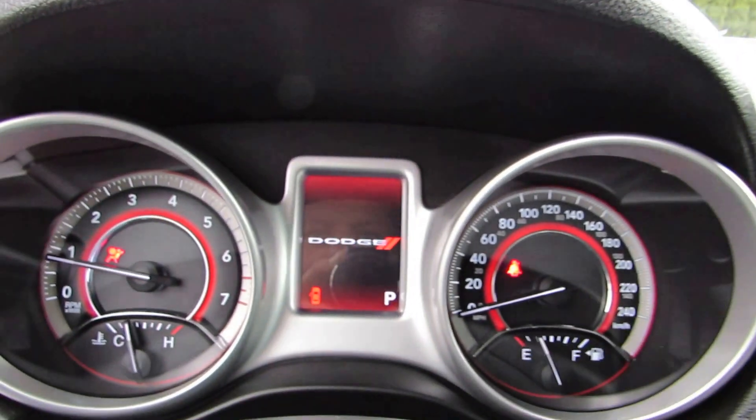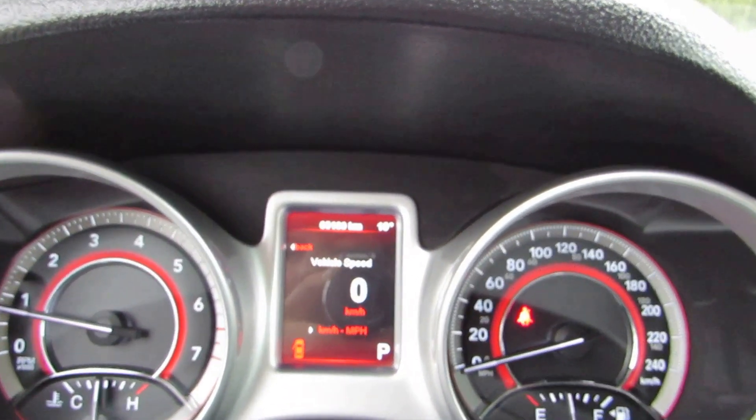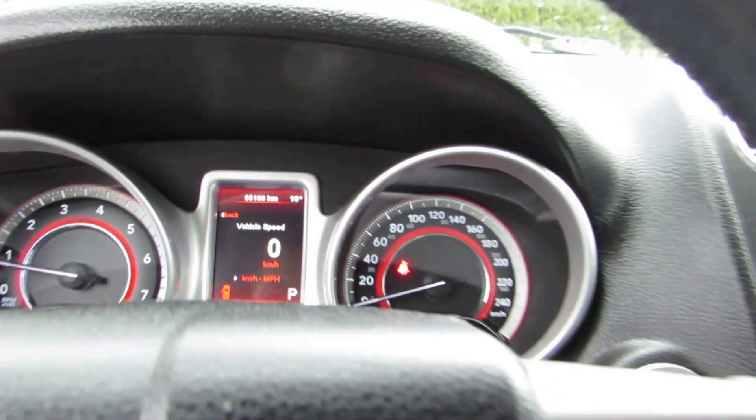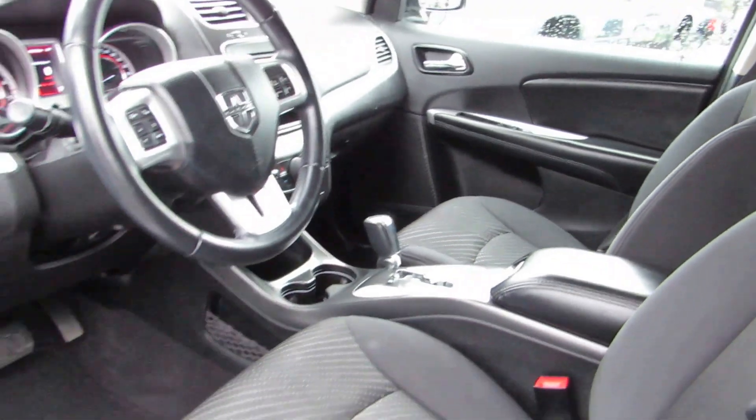For mileage it has 65,100 kilometers. It's got the cruise control on the steering wheel. Inside is in great condition.